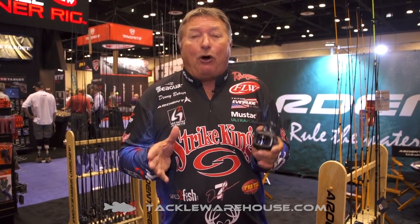Hi, I'm Denny Brower. I'm at the Arden Booth at the 2017 iCast Tackle Show. We've got the new Arden Denny Brower Flippin' Reel here.